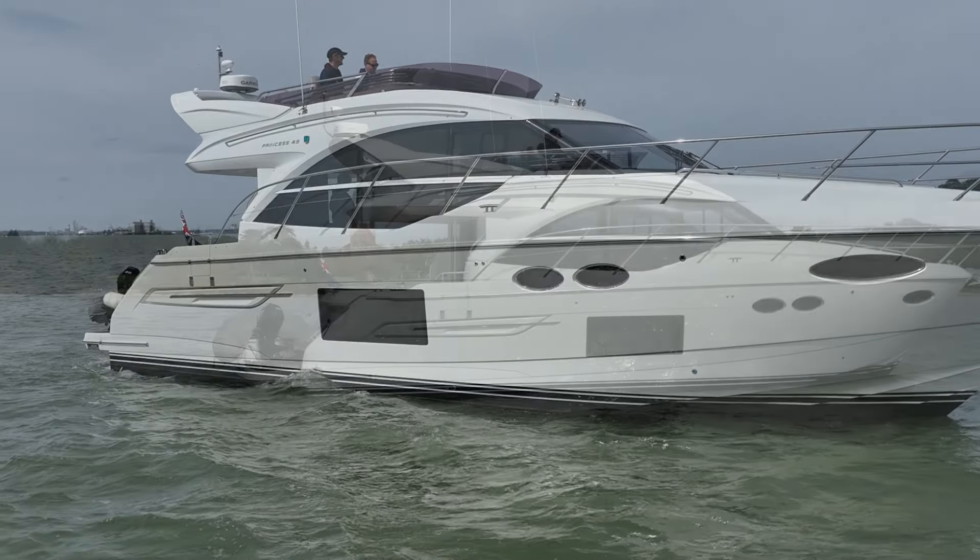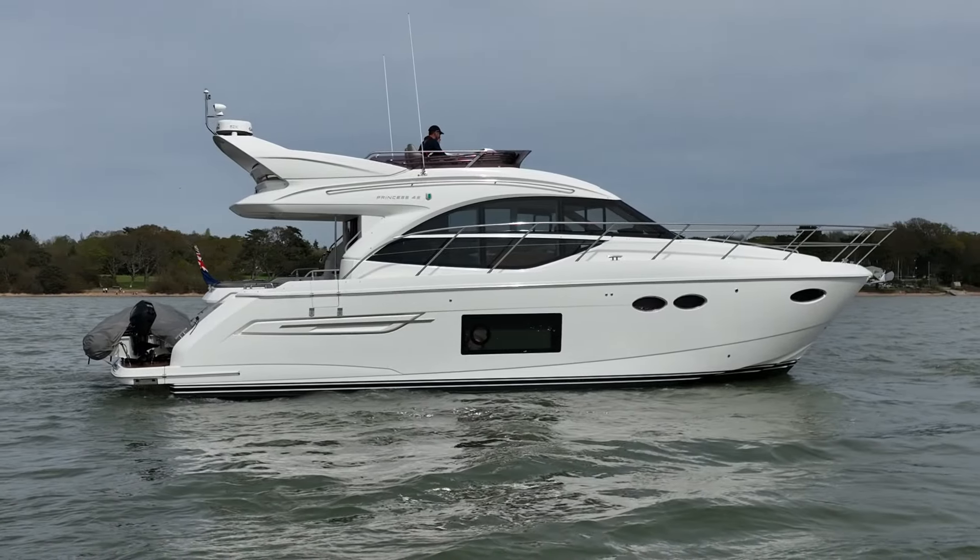We've been super fortunate with the weather today — great to have some sun. It's been really fun taking Blue Canary out on the water to show you what she can do. With the IPS power she pulls through the water very composed, even hard-over full-speed turns — very flat. And we didn't even have the Gyro Sea Keeper engaged, so if you're out in more challenging weather, going cross-channel, or trying to get home, that Sea Keeper is going to hold real value.